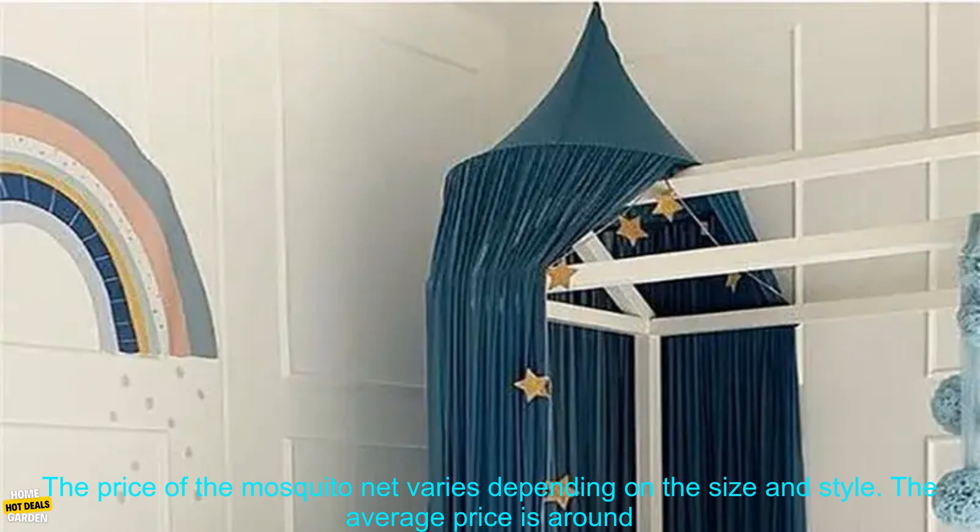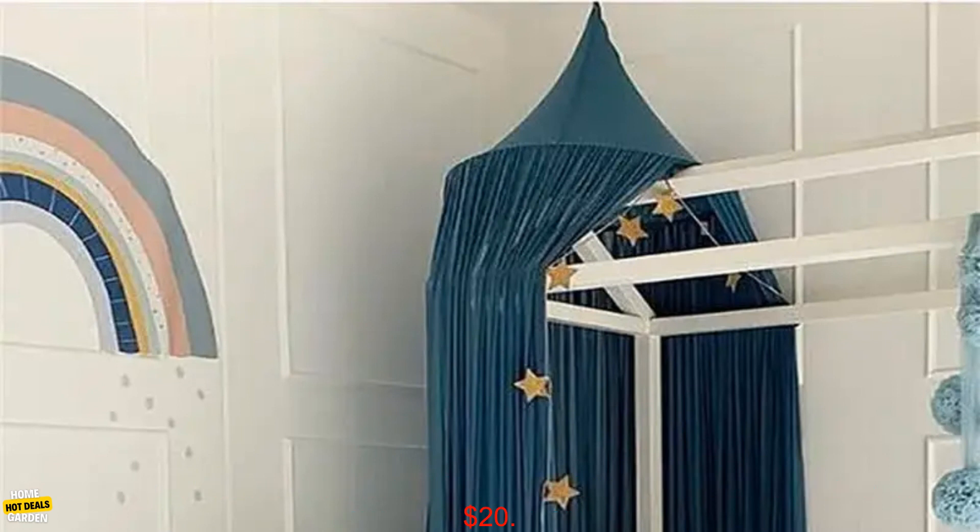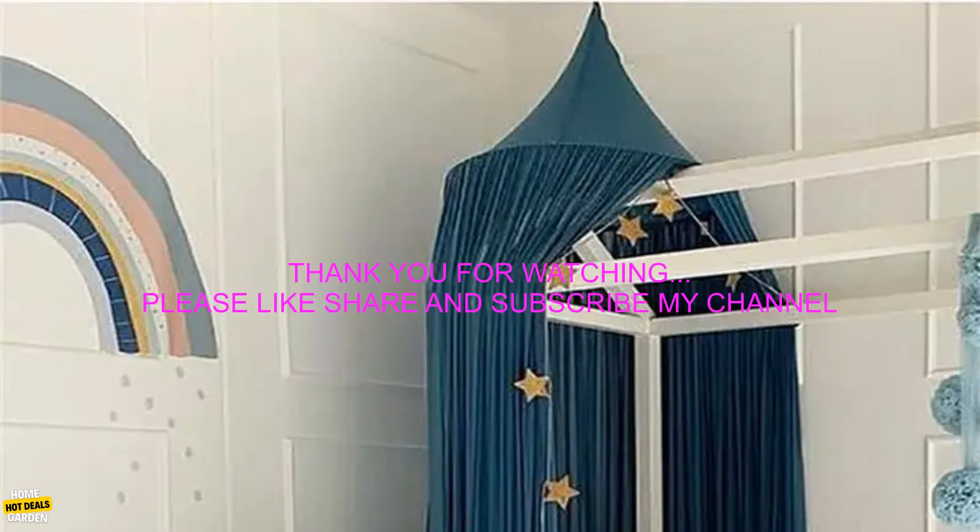Where to buy: you can purchase the 50 by 240 centimeter baby mosquito net on Amazon. The price of the mosquito net varies depending on the size and style. The average price is around $20.